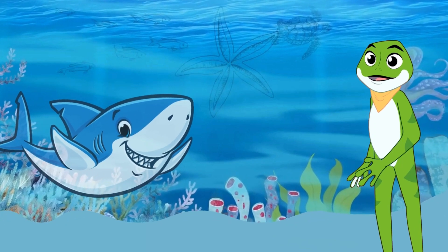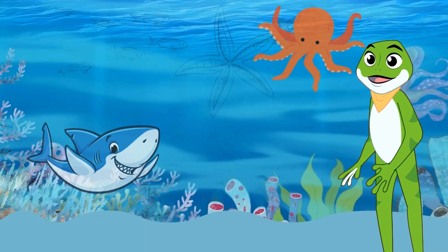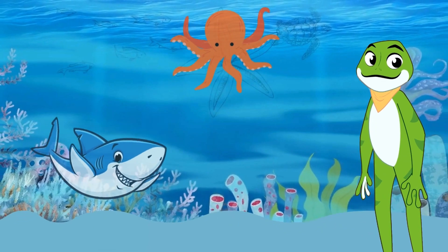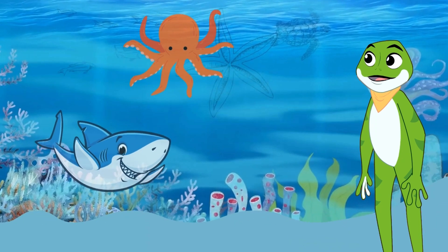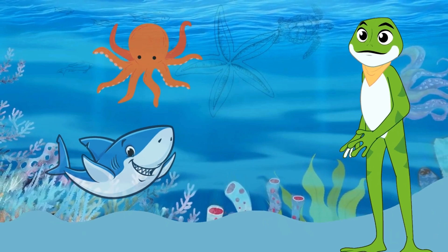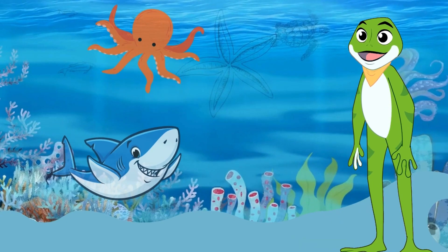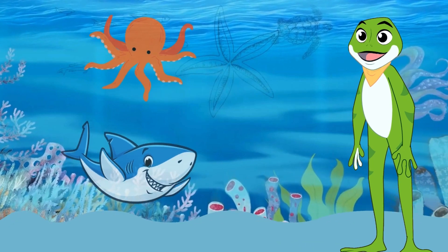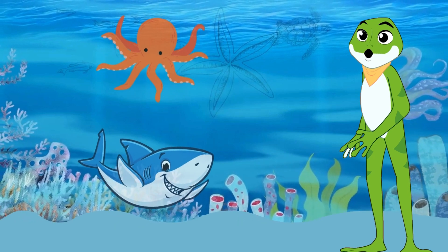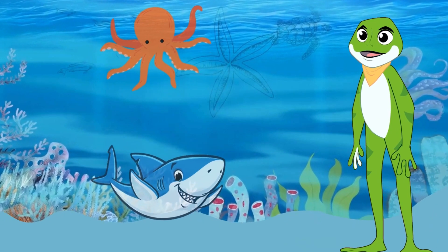Now, let's meet our eight-armed friend, the octopus. Octopuses are known for their intelligence and incredible problem-solving skills. They can change color and texture to hide from predators or sneak up on their prey. Look at those amazing suckers on their arms — each sucker is like a tiny suction cup that helps them grab onto things, open jars, and explore their watery world. Octopuses are truly the master magicians of the deep.